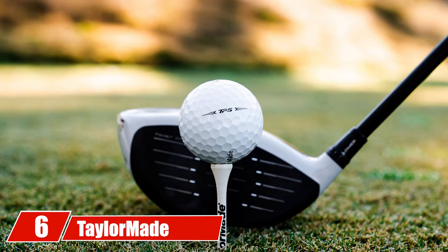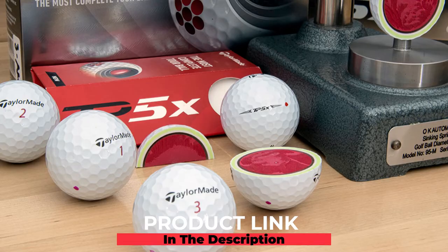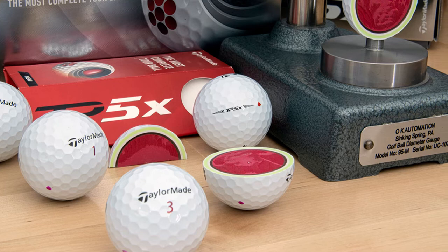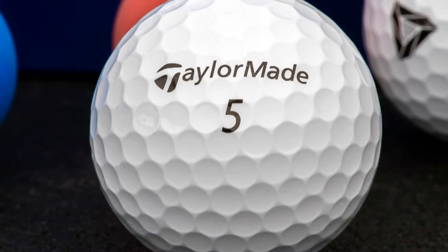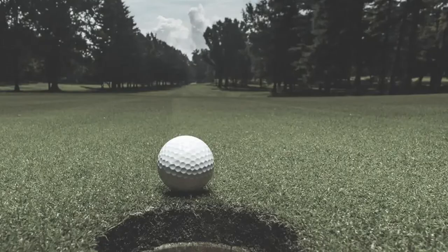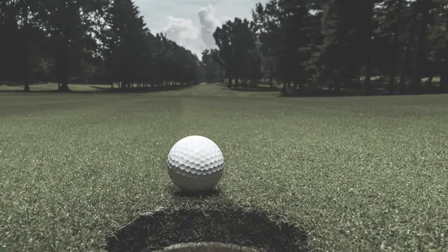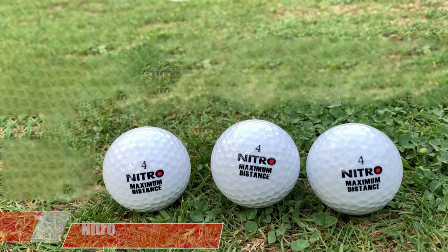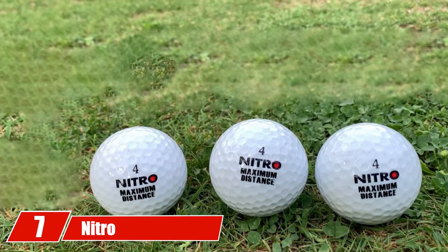At number six, we have the TaylorMade TP5x golf balls. The TP5x features a five-layer construction that includes a tri-fast core and dual spin cover, engineered to perform with every club in your bag. The tri-fast core is a unique three-layer core system with progressive compression, enabling maximum energy transfer for massive speed on full shots. The dual spin cover combines an ultra-soft cast urethane thin cover with a semi-rigid inner cover, creating maximum interaction between the cover and the club grooves.